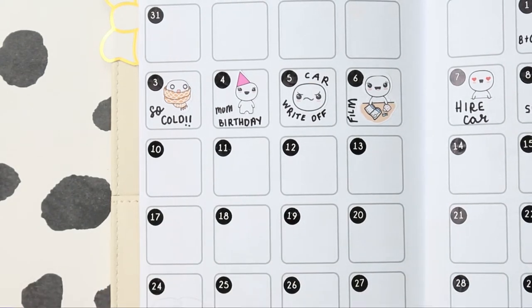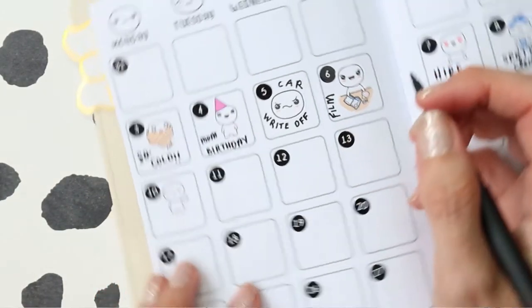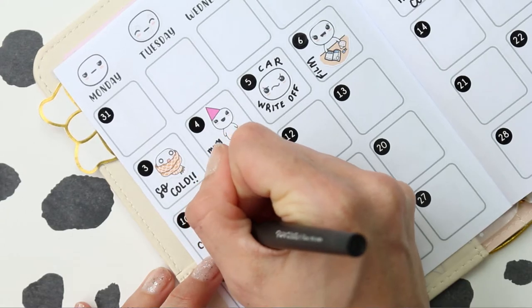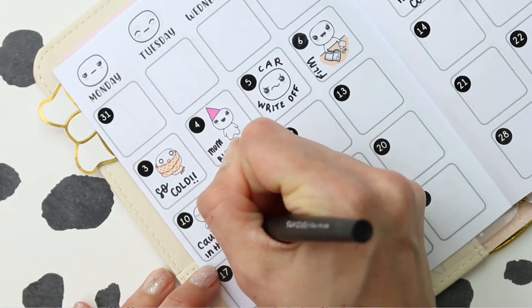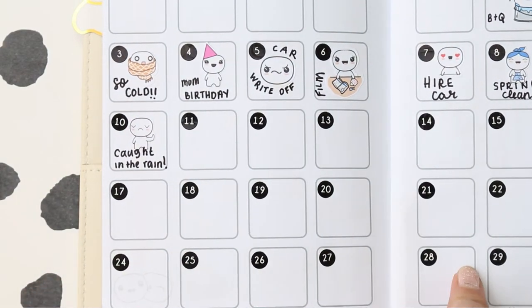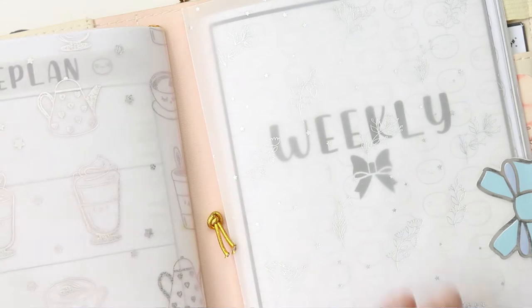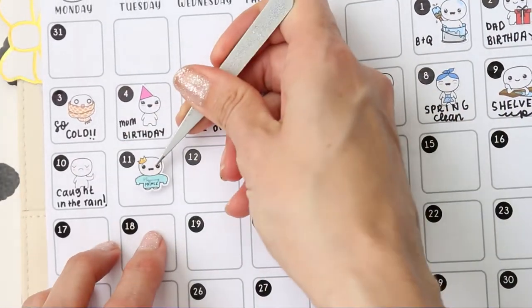On the 10th I got caught in the rain at work, and once you get wet you stay wet all day, so I was not in the best of moods — freezing cold and wet. I'll write 'caught in the rain.' Keeping me cold is one way to make me grumpy! On the 11th I worked on the inserts — that was the day I designed them. I've got monthly inserts and also weekly inserts, all in my shop.